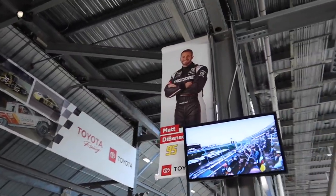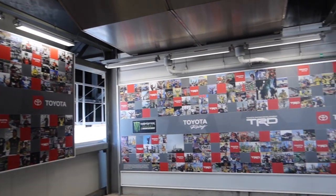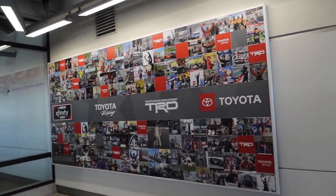There's a big picture of Matt DiBenedetto — nice guy. More Toyota racing. Monster trucks and bikes on display.